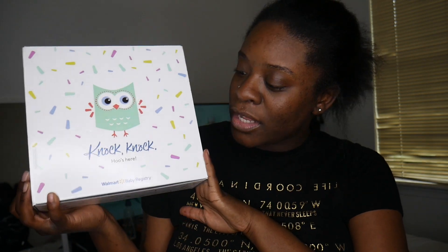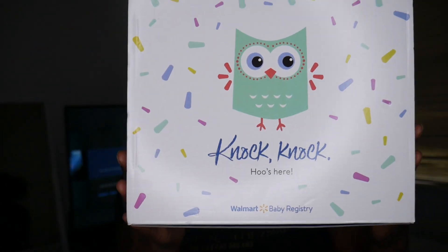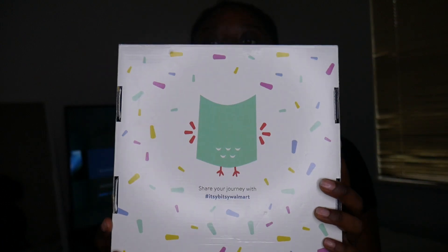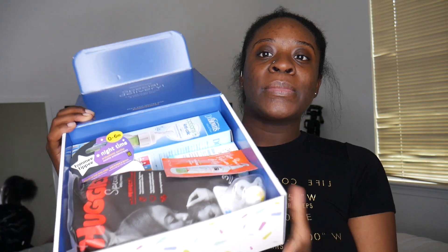So this is the box right here — it's so cute, I got a little owl on it. It says 'Knock knock, who's there?' and it says 'Walmart Baby Registry.' And this is what it says in the back, and this is what it looks like when you open it: 'A special delivery, a bundle of joy for you and your little one.'